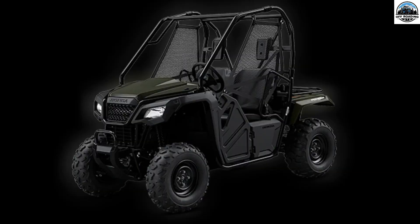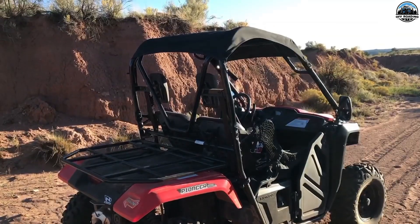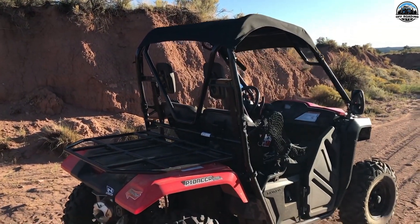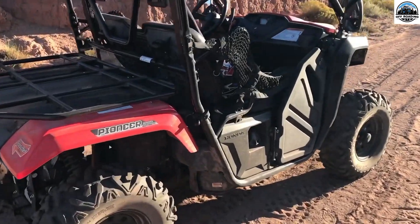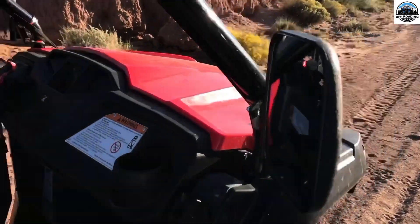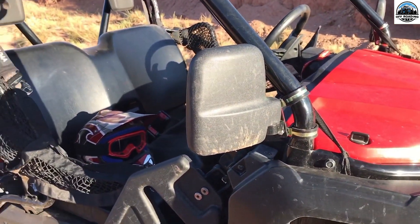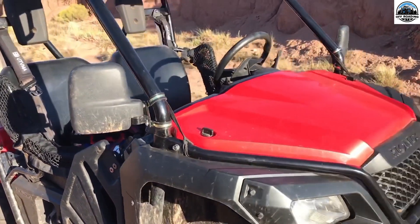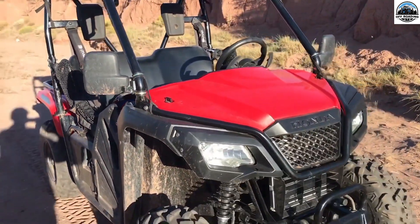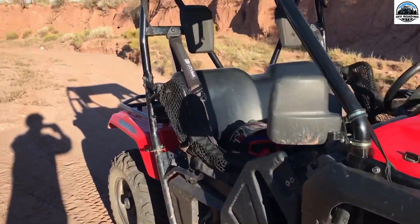Third is the Honda Pioneer 500. For farms, the Honda Pioneer 500 is the ideal small UTV. It has a 1,000-pound towing capacity and a 450-pound payload capacity. Additionally, the Pioneer 500 has a fuel-efficient engine that achieves 33 MPG. This UTV is versatile and ideal for moving in restricted or confined areas.